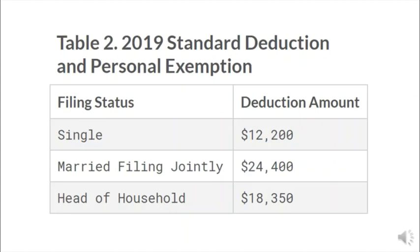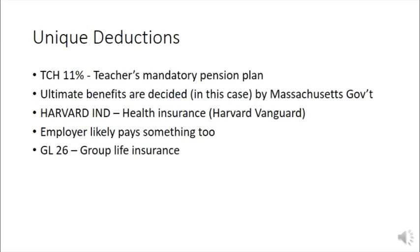Not only can you take off a standard deduction and a personal exemption from your taxes, but there are also unique deductions. For Tom's budget, we have his pension plan — the benefits of which are decided by the Massachusetts government — his health insurance plan, his group life insurance plan, and he also pays union dues, but only during the school year, November through June.